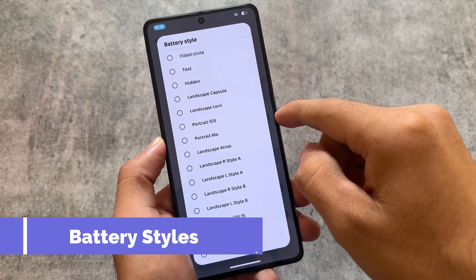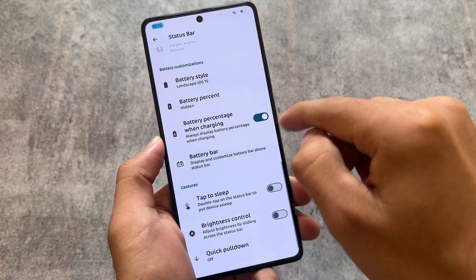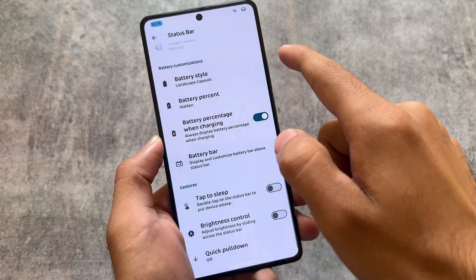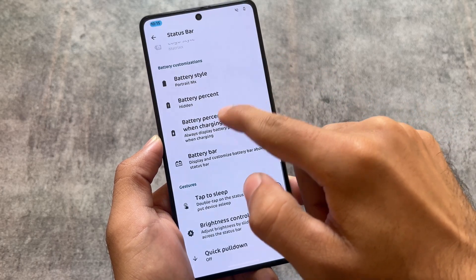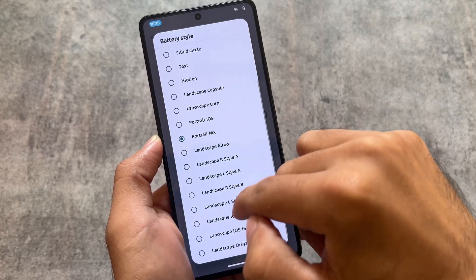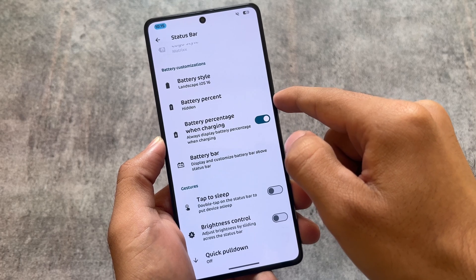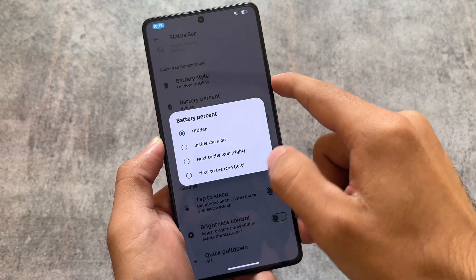Looking at battery styles, some new battery styles are available — well, not entirely new, but the battery styles that were present in Android 13 are also now present in Android 14, which is great to see.